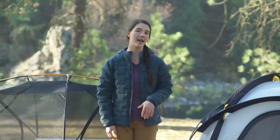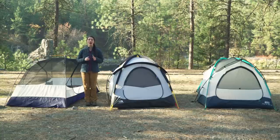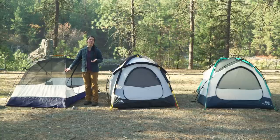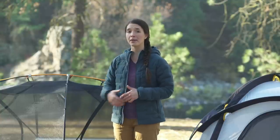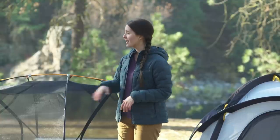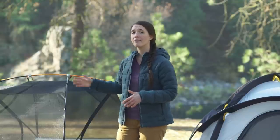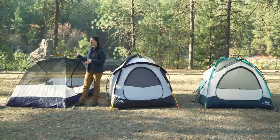The next thing to consider is seasonality, or when you plan on using the tent. Three-season tents are the most common types of backpacking tents, like this one here. This is a great choice for most backpacking trips, and a lot of people will use them even for camping, which is what I do. These tents use a light pole structure as well as lightweight materials, and they have a lot of mesh for ventilation. With their rain fly, they're totally waterproof, and when they're staked up properly, they'll withstand most summer storms.